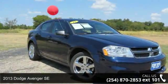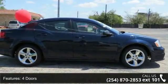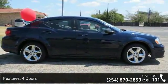Step into the 2013 Dodge Avenger SC. If you are looking for an automobile with great features, look no further. This vehicle comes with a reliable four-cylinder engine connected to a smooth-shifting automatic transmission.